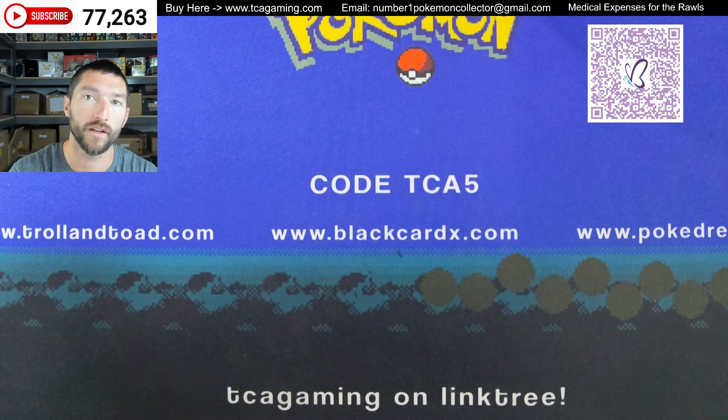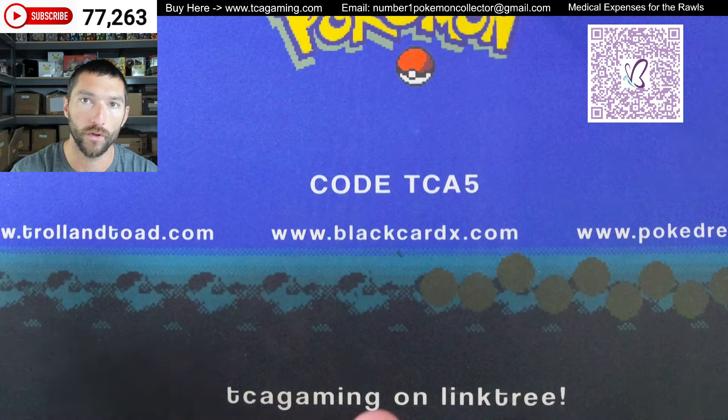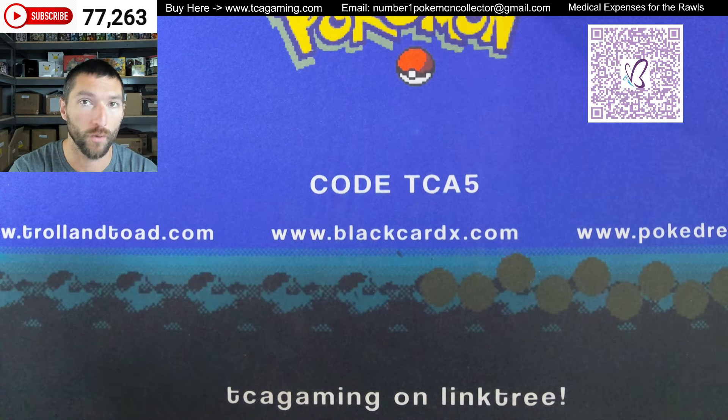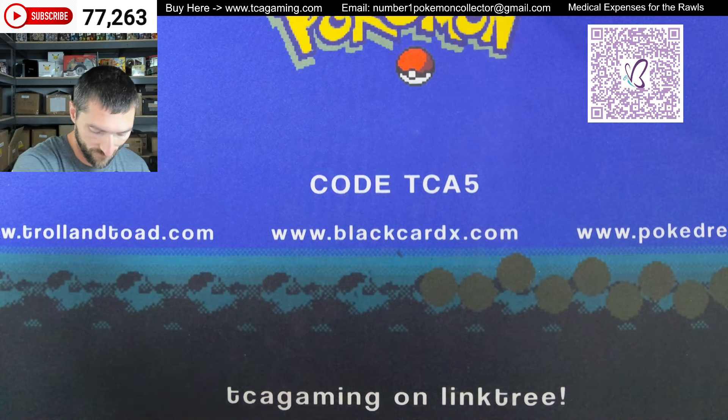Hey y'all, this is TCA Gaming, and in this video I'm going to go over an auction block that I have coming up. It has a wide range of cards and they're all one penny start — well, they're supposed to be a penny. I think sometimes when you use the bulk editor it changes it to 99 cents, but anyways they're no reserve.